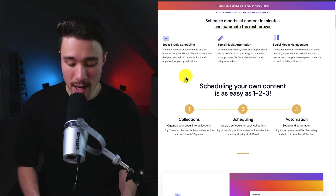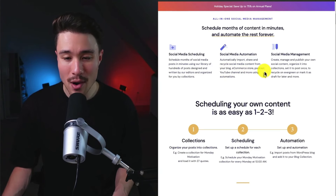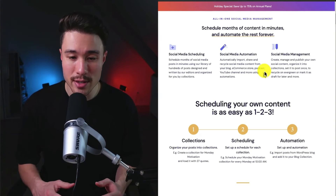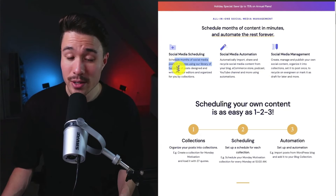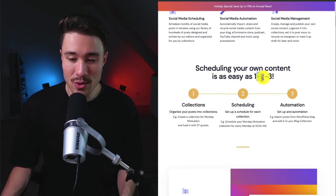The tool does a lot of automation. You can automatically import, share, and recycle social media content from your blog, e-commerce store, podcast, YouTube channel, and more using automations. You can schedule months of social media posts in just minutes, and it makes it really easy to do all of this in just a few steps.